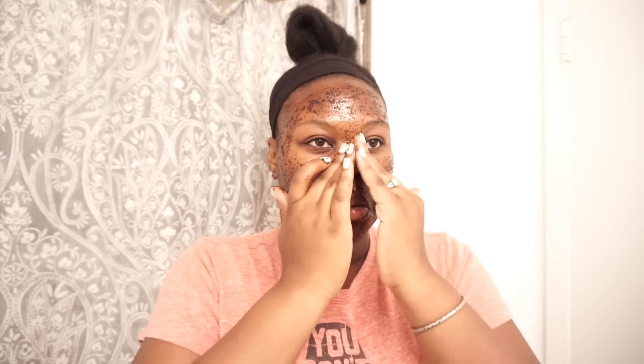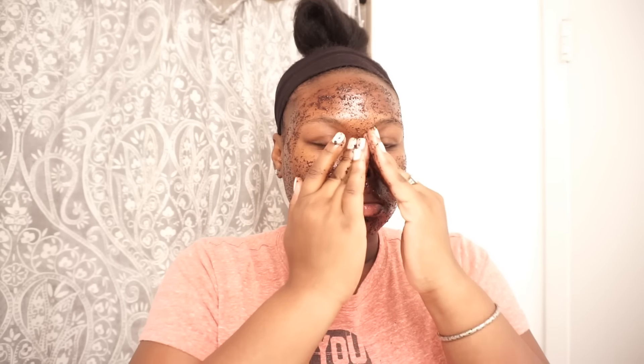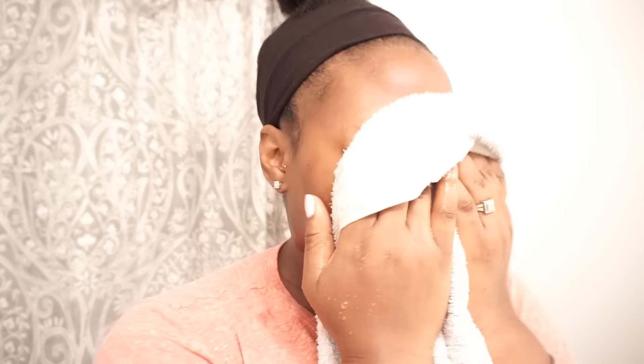And you don't just have to exfoliate your face — you can exfoliate your body, your thighs to reduce the appearance of cellulite, your feet if you have rough feet, it will definitely make them softer. But I recommend staying away from underneath the eye because that skin is very delicate.